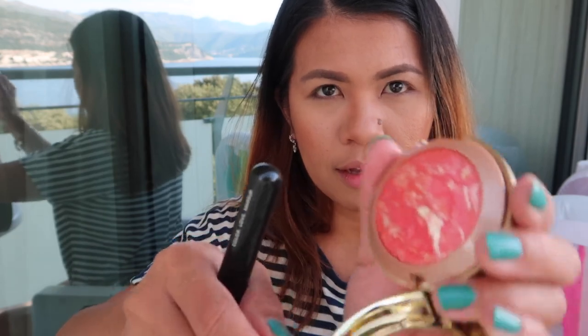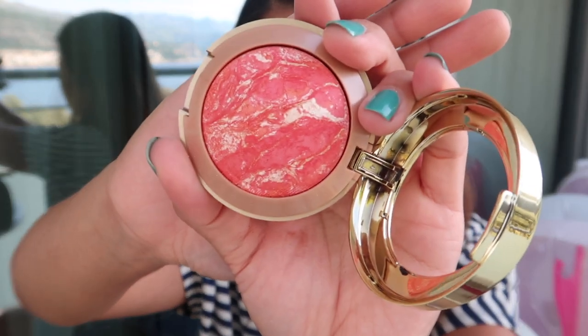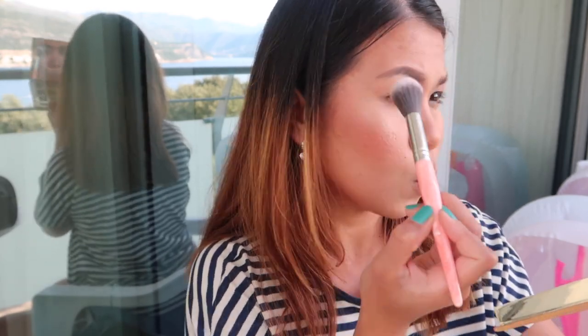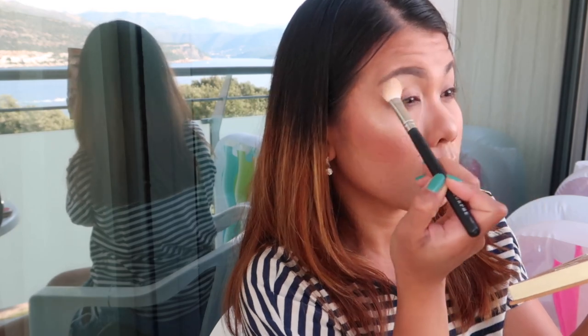This is the blush that got broken, guys — look, it's broken. But look at that shade, it's so beautiful, right? We're done with that, and now I will apply the highlighter. See, it gives a nice glow — the highlight is really shining through!